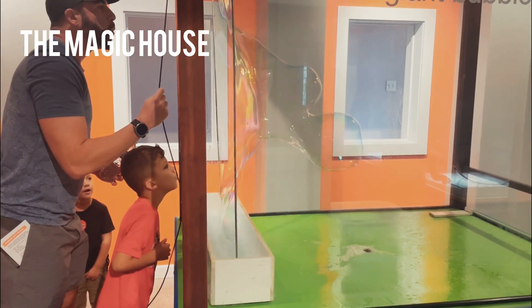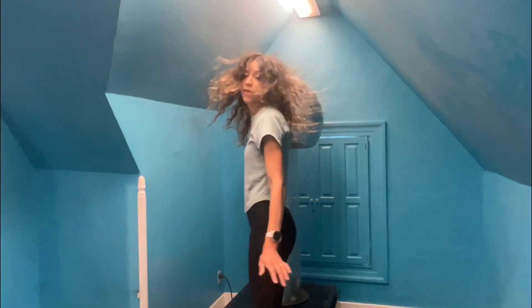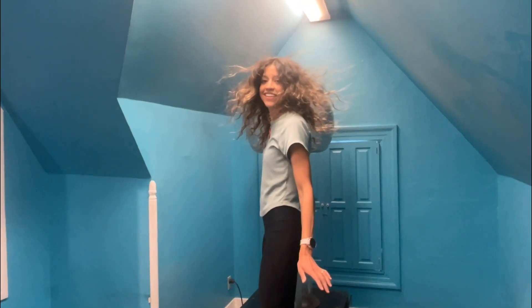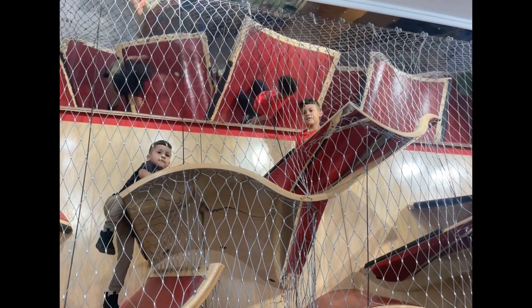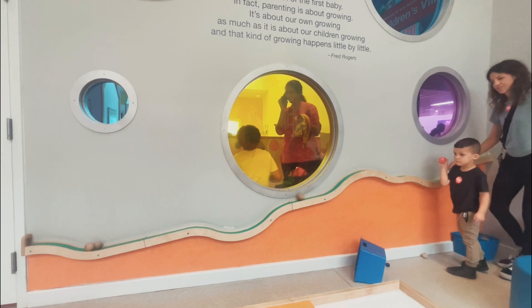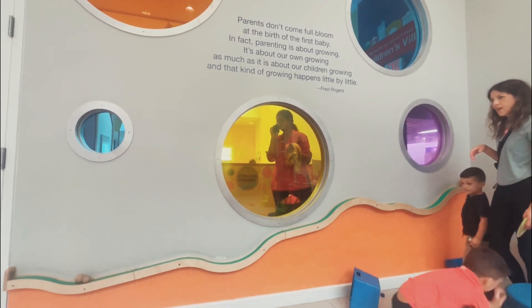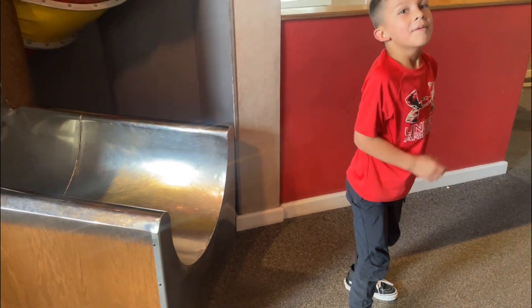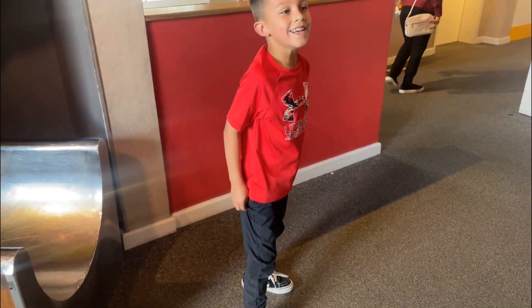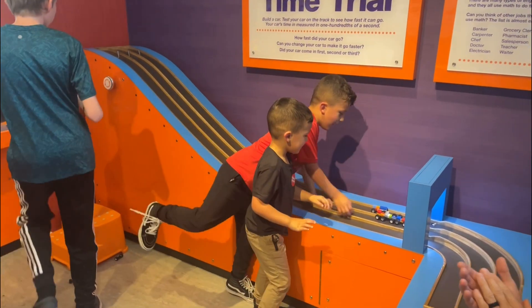We then spent a few hours at the Magic House, which is not your ordinary children's museum. That totally reminds me of the Magic Carpet from Aladdin. And this quote from Mr. Rogers — so true. Our boys loved this three-story-high spiral slide, and we may have had to pry our Lego-obsessed boys away from there to move on.